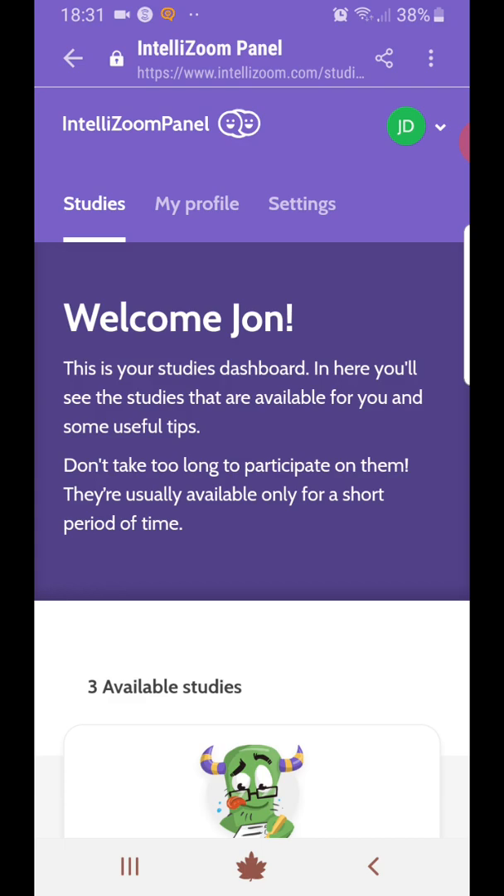The good thing about this site is it's really quick and easy to sign up. Once you've signed up, there are a few profiling questions that you have to answer to get your profile 100% up to date. Once you've done that, they'll send you survey invitations through email and you can participate in them on the site.